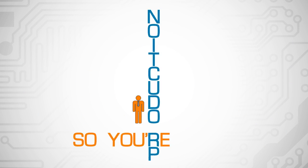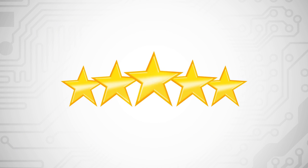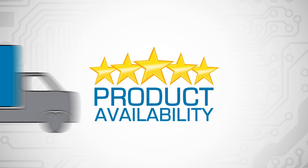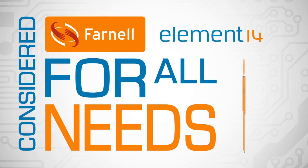Okay, so you're a production business. You buy in volume and you're driven by price. But quality is important too, as is product availability and a speedy service. So, have you considered Farnell Element 14 for all your needs?